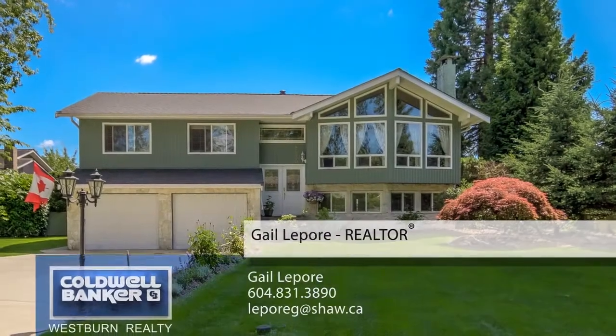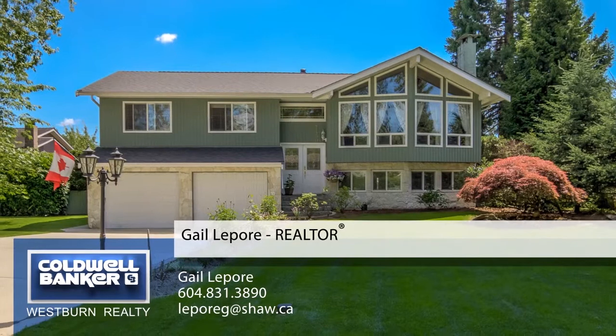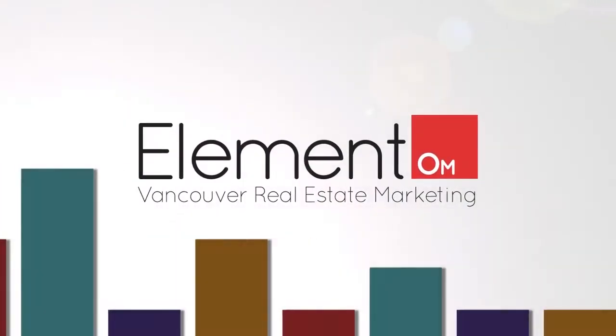To find out more about this home or to schedule a private viewing, please contact Gail. If you enjoyed the video, let us know by liking it, subscribing to the channel, or sharing it with friends.